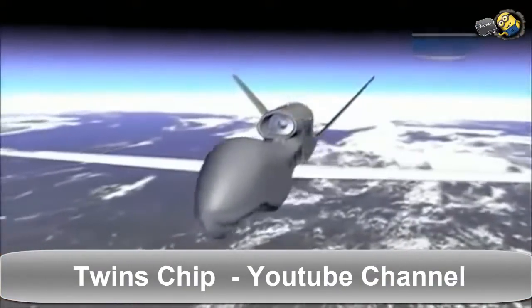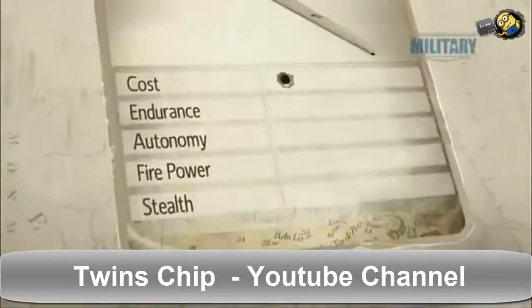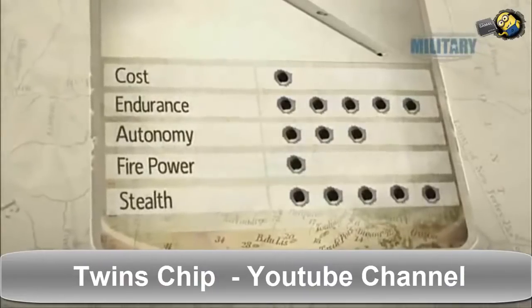The cost of Global Hawk puts it out of reach for all but the most well-funded armies. But with that cost comes amazing endurance, stealth, and a wide array of sophisticated sensor technologies.